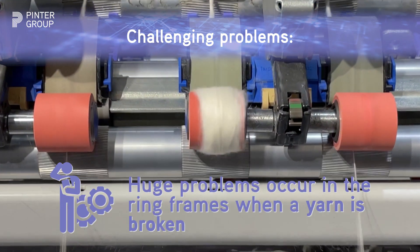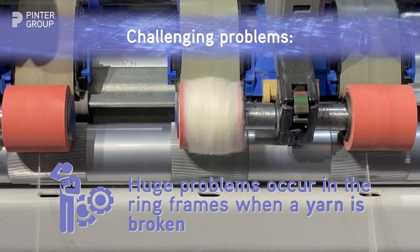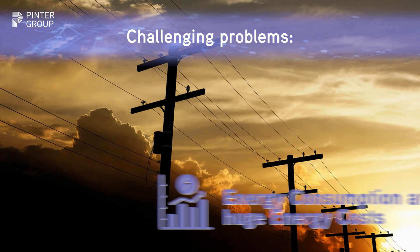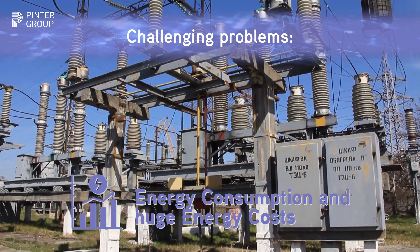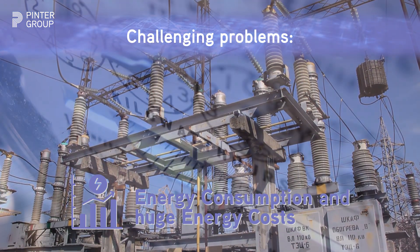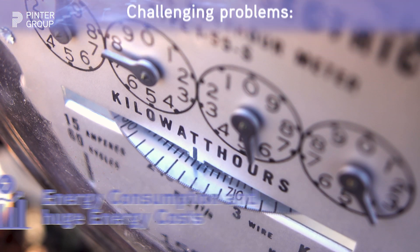Huge problems occur in the ring frames when a yarn is broken, causing waste of material because of lapping and waste of time to clean the drafting area. Another problem is related to energy consumption. In the mill, there are many factors that can bring unexpected power fluctuations on the machines, and these power fluctuations are generating huge energy costs.